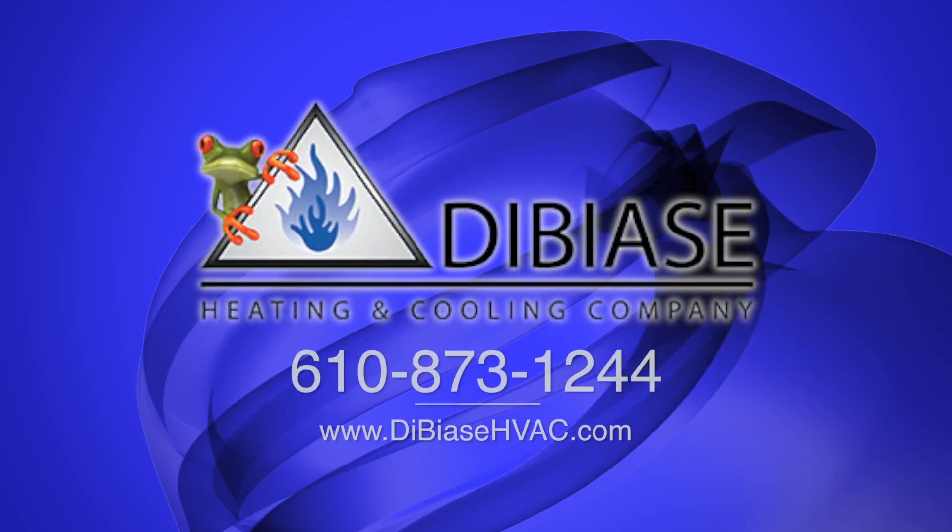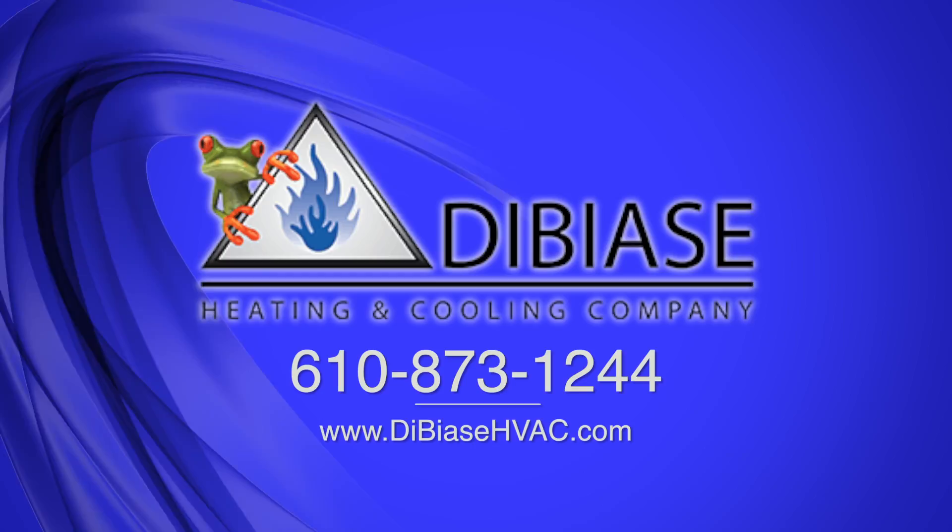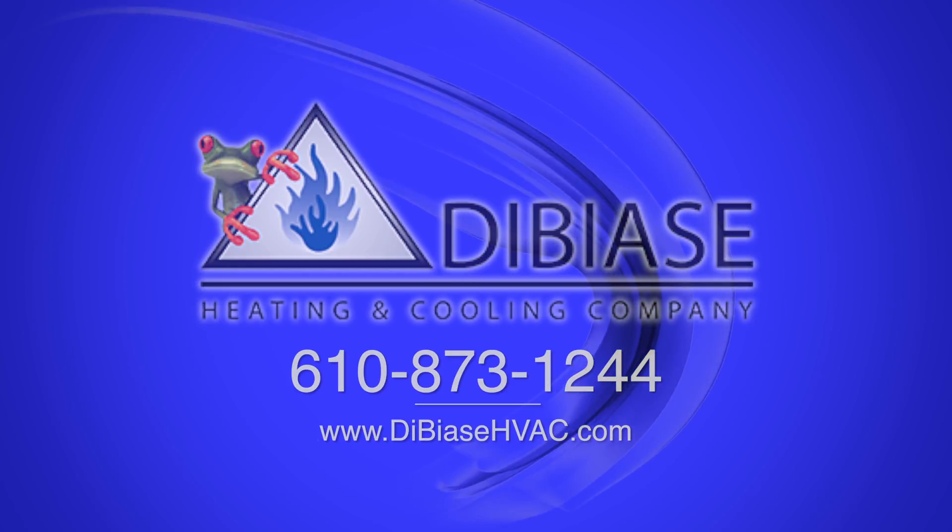That's going to provide them the best air quality for the home. Give us a call at 610-873-1244, or you can reach us on the web at www.dbashvc.com.